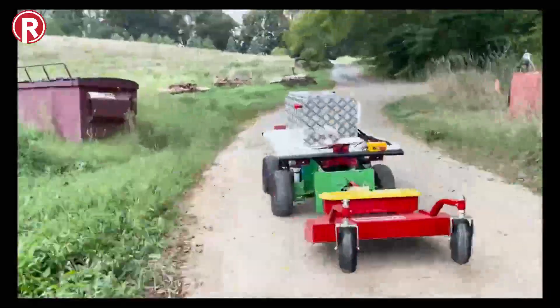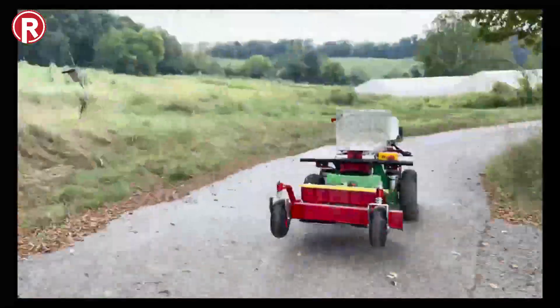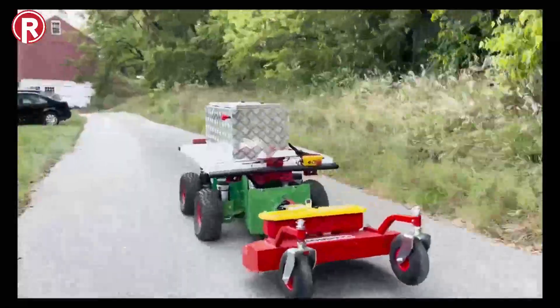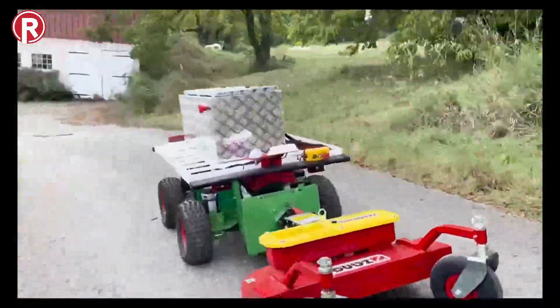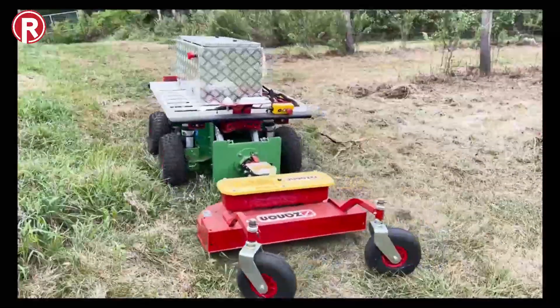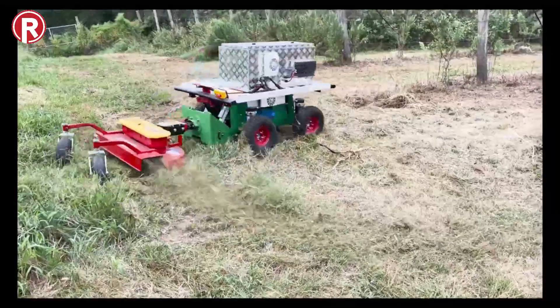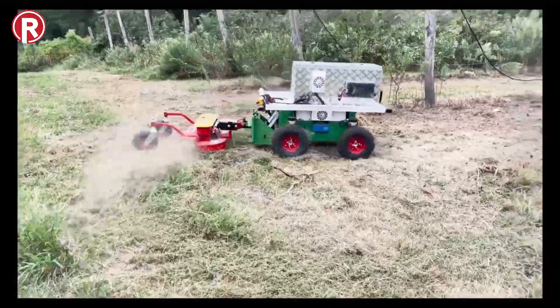So once set up, your Burrow or Burrows, depending on how many you have at your operation, autonomously run from their dock to the areas they need to mow and back repetitively. You can see Burrows in action mowing online, and you can also set the frequency of mowed areas based on how freshly mowed you want areas to look.